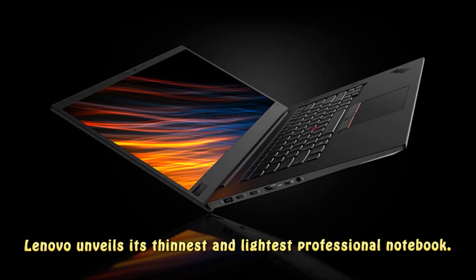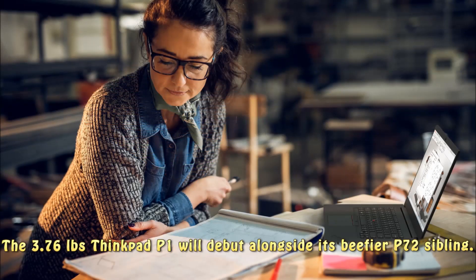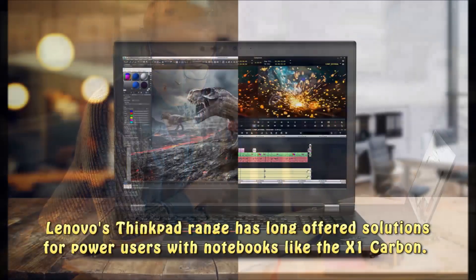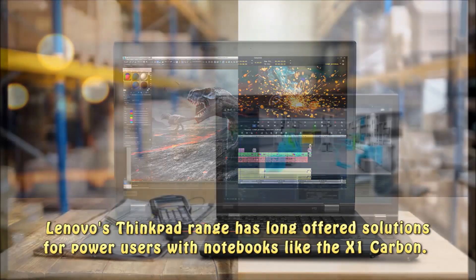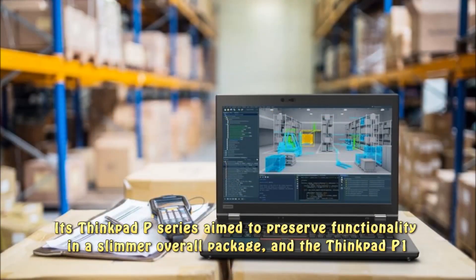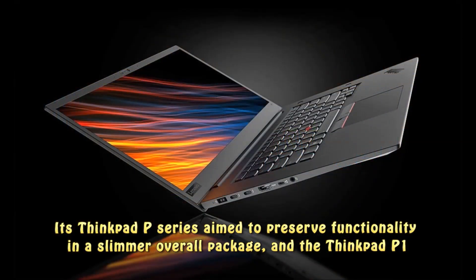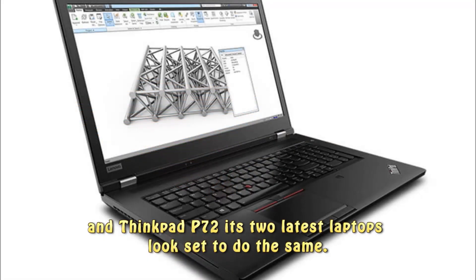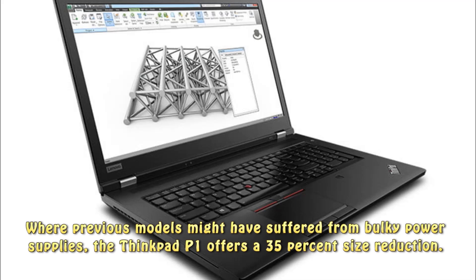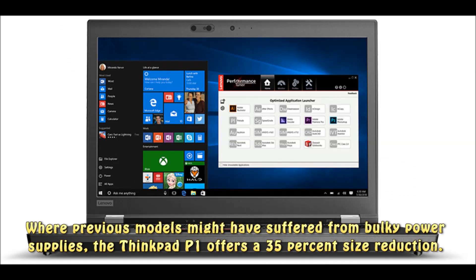Lenovo unveils its thinnest and lightest professional notebook. The 3.76-lb ThinkPad P1 will debut alongside its sibling, the P72. Lenovo's ThinkPad range has long offered solutions for power users, and its ThinkPad P-series aims to preserve functionality in a slimmer overall package. Where previous models might have suffered from bulky power supplies, the ThinkPad P1 offers a 35% size reduction.